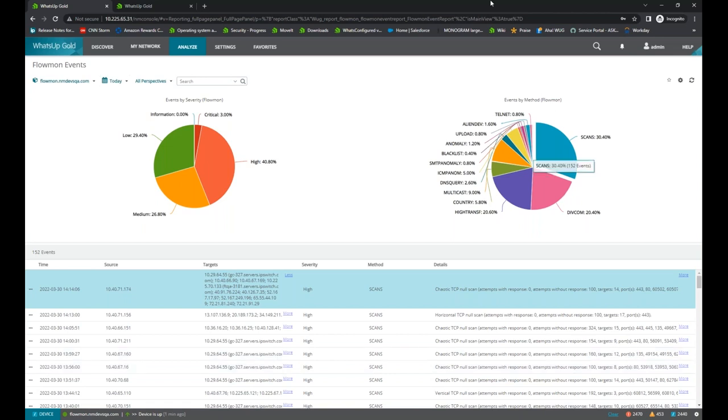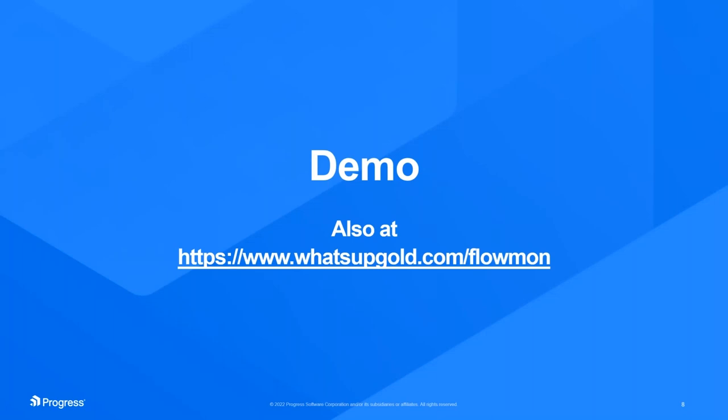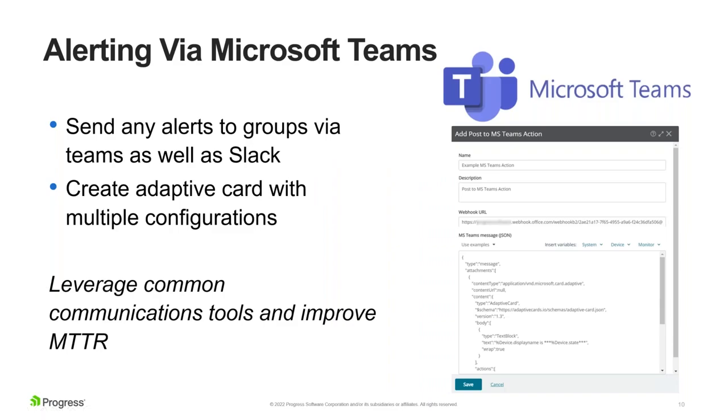Thank you very much, Mark — that was very comprehensive. From within What's Up Gold, you can go directly over to the Flowmon application if you want to, but you will see pretty much everything you need about any of these events right in the Flowmon events dashboard. So that's the Flowmon integration, which we're quite proud of. It was a very speedy integration and a real feather in the cap for our development and engineering teams, both on the What's Up Gold and the Flowmon side.